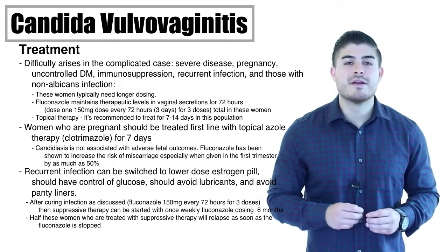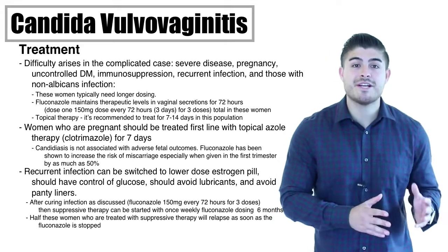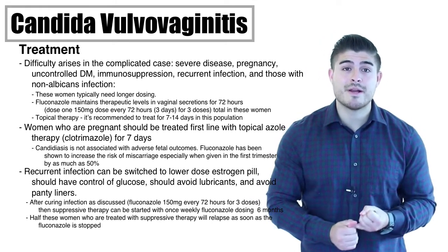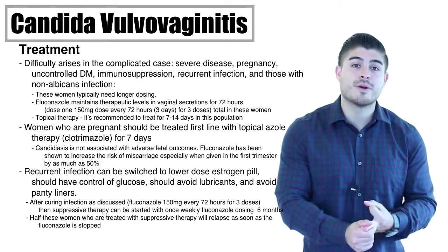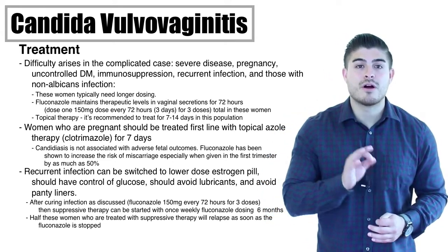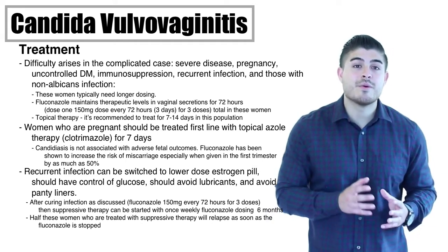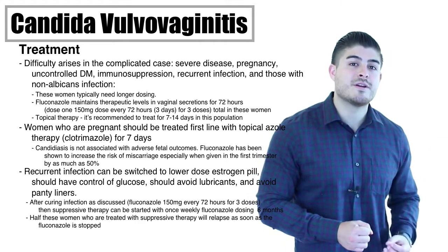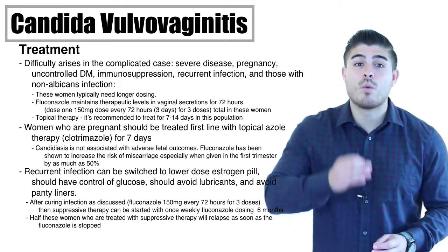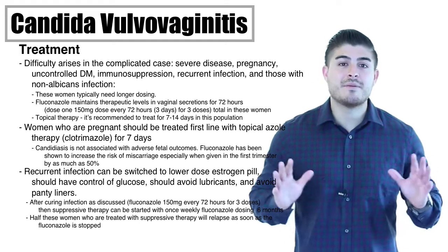For women with recurrent infection — more than four infections in a 12-month period — prior to starting suppressive therapy, ensure glucose is controlled in diabetic patients, avoid panty liners and lubricants, and consider switching to a lower-dose estrogen pill if on oral contraception. Once the initial infection is successfully cured, start suppressive therapy with fluconazole 150 mg once a week for six months, then stop and see how the patient responds.